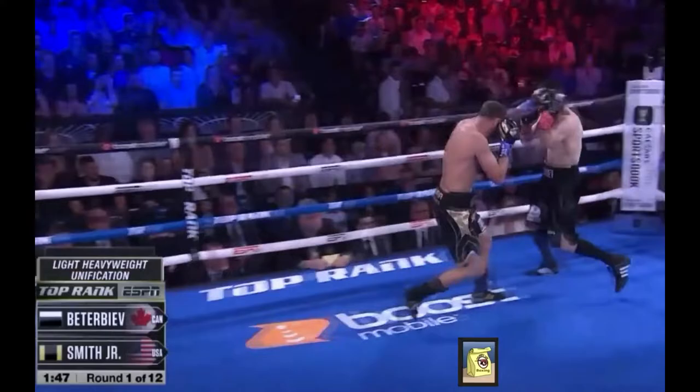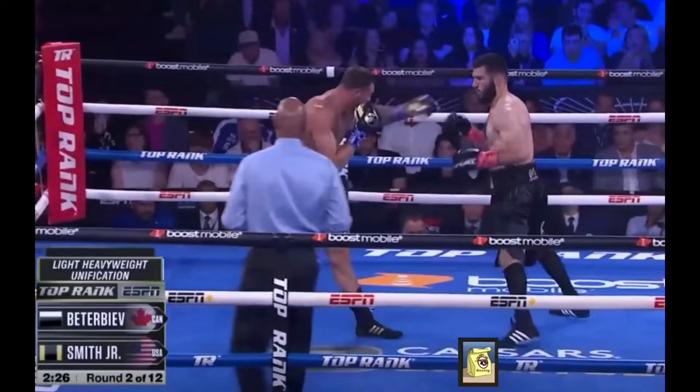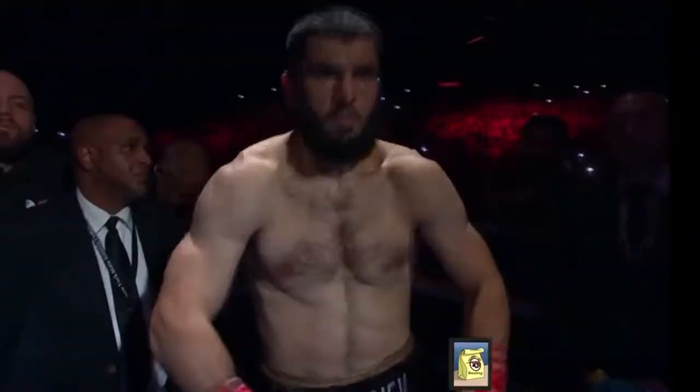Simply moving back is also a great way to defend yourself. These defensive maneuvers of Arthur would eventually lead to Joe getting reckless, and Arthur would proceed to capitalize.